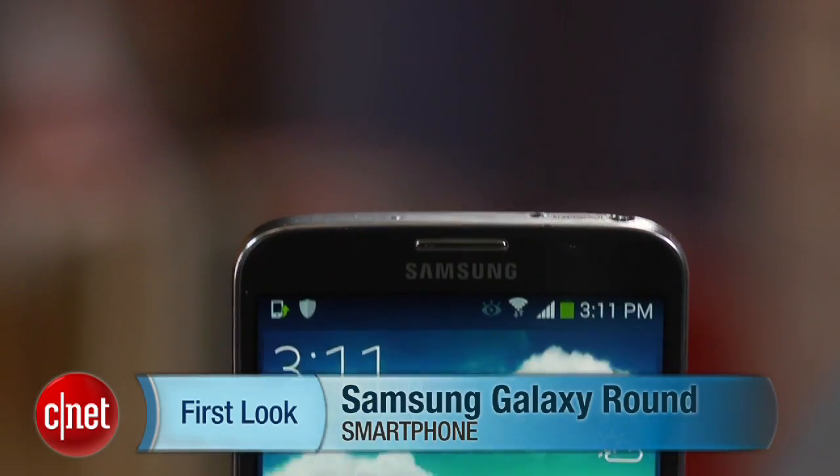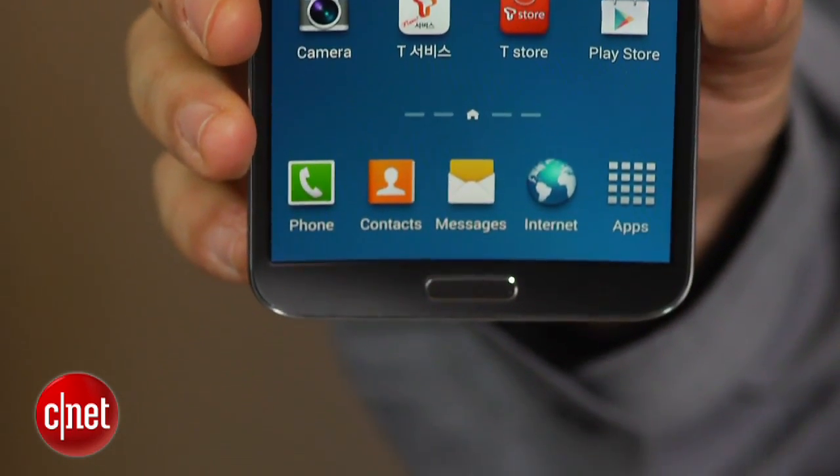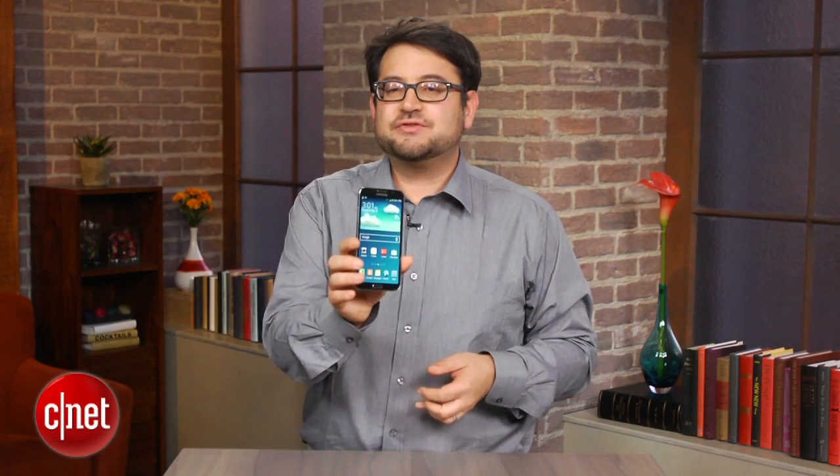Hi, I'm Scott Stein with CNET, and here's a phone that you won't see in the US right now. It's called the Samsung Galaxy Round. Now it looks a lot like maybe the Note 3 or other large screen Samsung Android phones, but it has a curved screen.